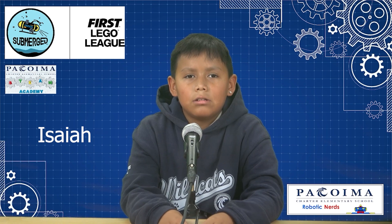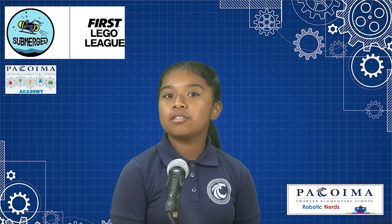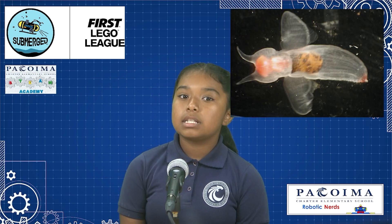The message that we're trying to spread is that we only know about 5% of the ocean and 95% is unexplored. We have been researching new sea life and sea creatures. For example, the sea angel was discovered in 1676 and it's a type of swimming snail.